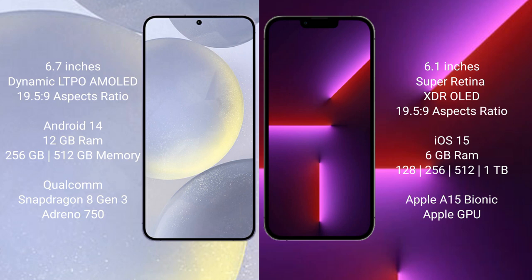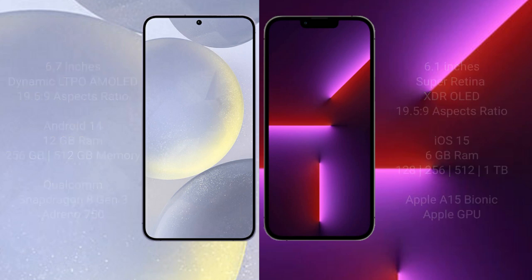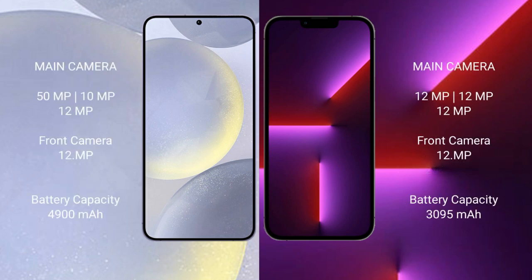Samsung Galaxy S24 Plus comes with 12GB RAM and 256GB or 512GB internal storage, Qualcomm Snapdragon 8 Gen 3 processor and GPU. iPhone 13 Pro comes with 6GB RAM and 128GB, 256GB, 512GB, or 1TB internal storage, Apple A15 Bionic processor and separate graphics GPU.